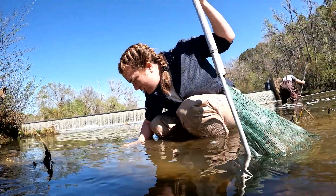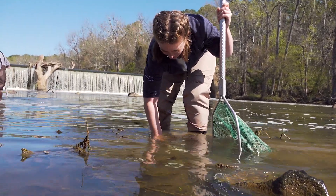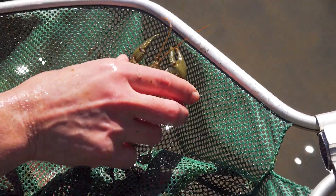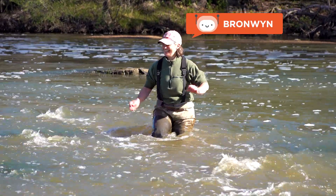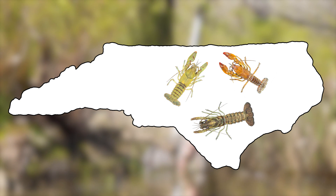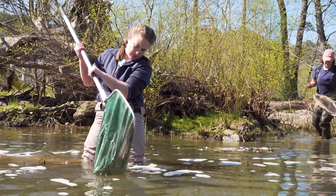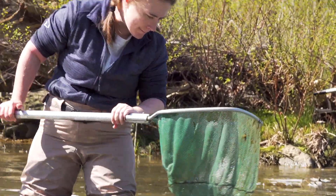Hey guys, Emily here. You may be asking yourself why is she sticking her hand in the river? We are, as the experts call it, crayfish fishing. I went out with Dr. Bronwyn Williams from the North Carolina Museum of Natural Sciences to three different places all across the state looking for crayfish far and wide. I learned so much more about crayfish than I ever thought possible. Come along with me and see what I discovered at our first stop, the Haw River.